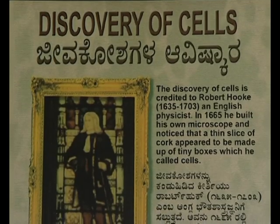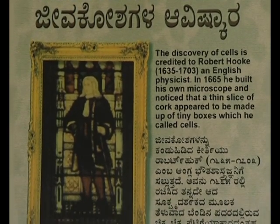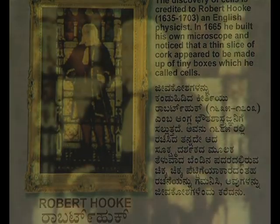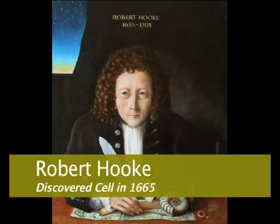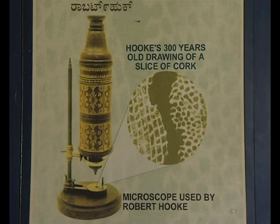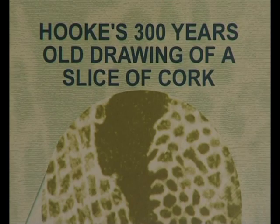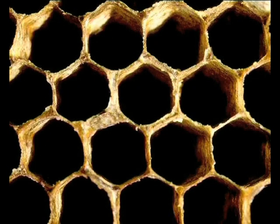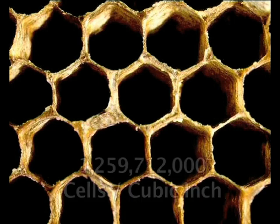But how did man get to know something that he couldn't even see with a naked eye? It was Robert Hooke, an English scientist who coined the word cell. The year was 1665. Hooke looked at a very thin slice of cork using his microscope. He saw many tiny boxes — empty spaces contained by walls, much like a honeycomb. He called them cells. He even calculated the number of cells in a cubic inch.